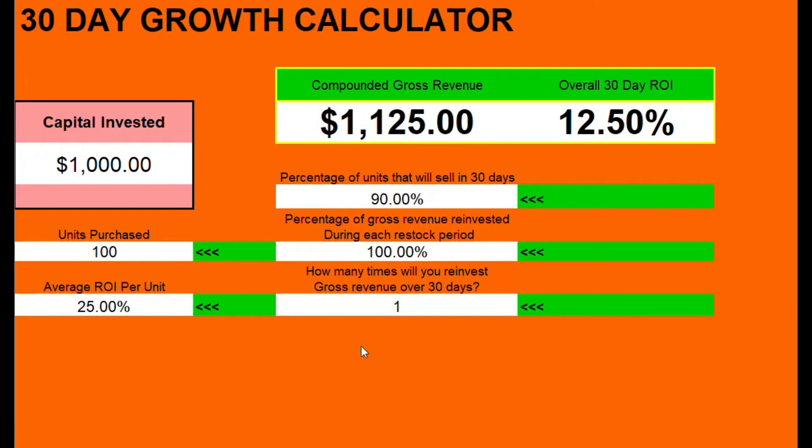Then if you're kind of okay at sourcing, and you're not a rock star, and you get a couple of returns that come back in, and all of a sudden this goes down to 80% of units that sell, now you've done a 0% growth during that 30-day period.